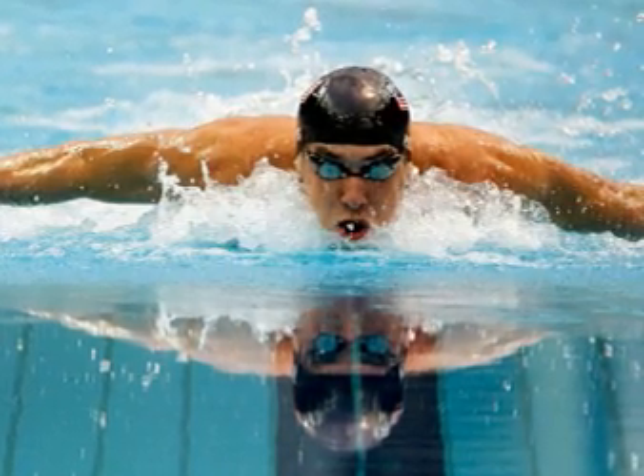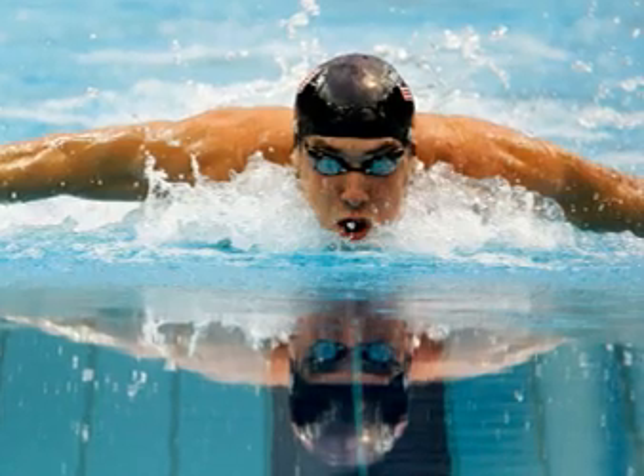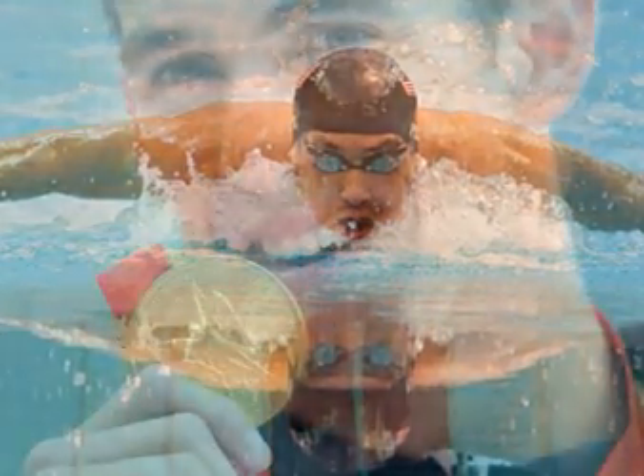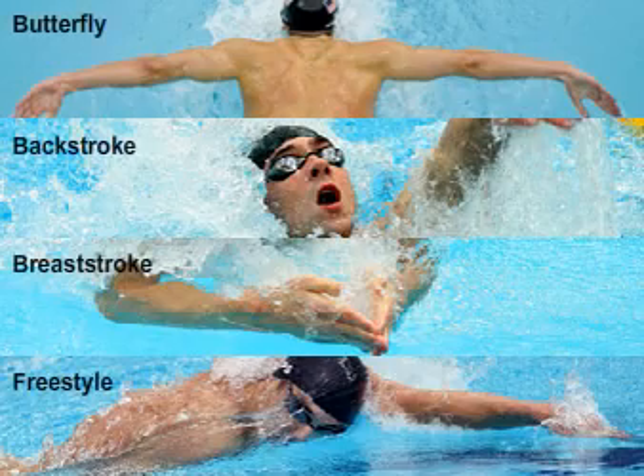Michael Phelps moved closer to Mark Spitz on Friday, winning the 200-meter individual medley in a world record. It was his sixth gold and sixth world record in as many races. The event, which consists of a lap each of the four strokes, provides the perfect canvas for his exquisite technique.